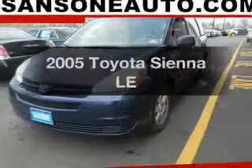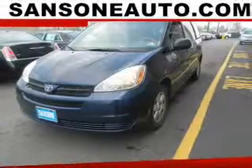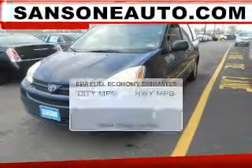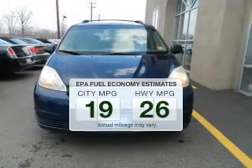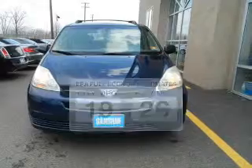Check out this 2005 Toyota Sienna — this is the set of wheels you've been looking for. Low emissions and the good fuel economy offered in this vehicle are important to you and to the environment.